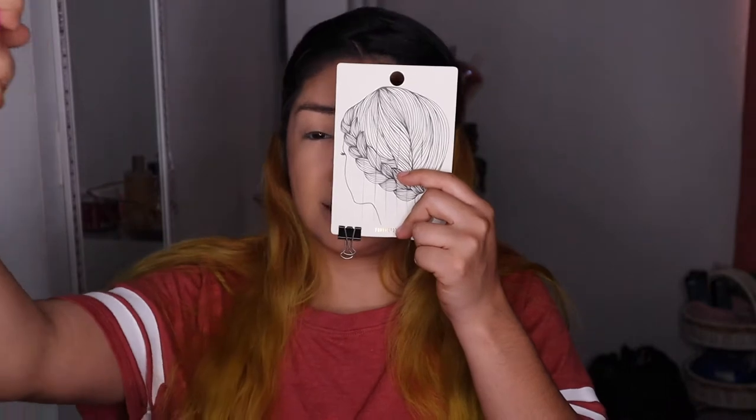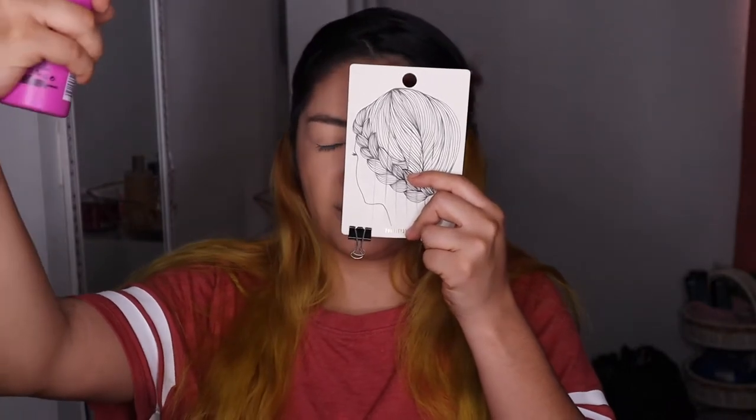We need something strong, something that's gonna make sure our makeup is set and stays and doesn't move around and lasts for a long time when we're wearing a mask. So let's go ahead and get started — shake it and stay like eight to ten inches away from face.